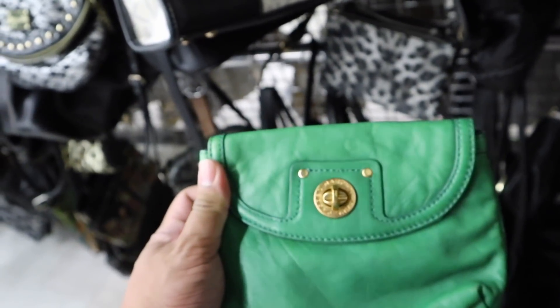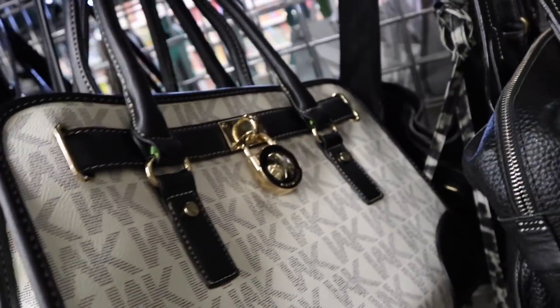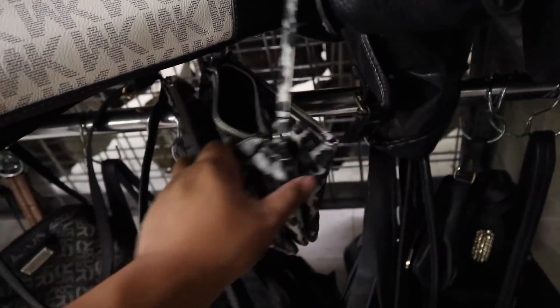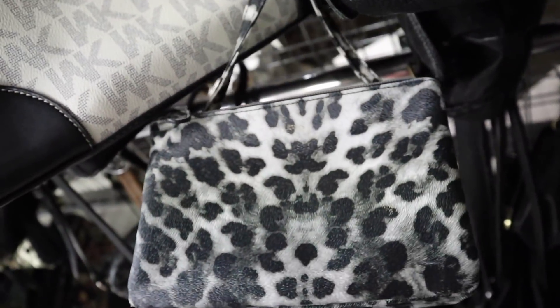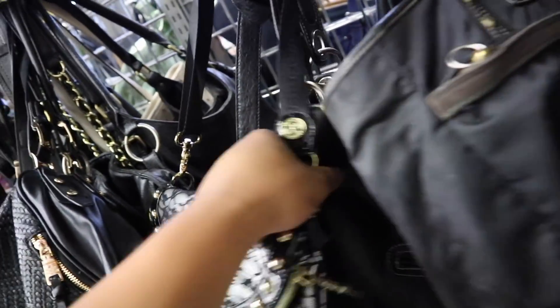First find is this Marc by Marc Jacobs pouch — it's a beautiful green and it's $10. There's a fake MK Michael Kors-style bag. This is so cute — I always love a good snow leopard. Very Dolce. Oh, this is that VFU — I saw that yesterday. Kind of cool.